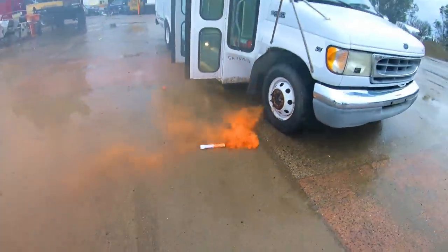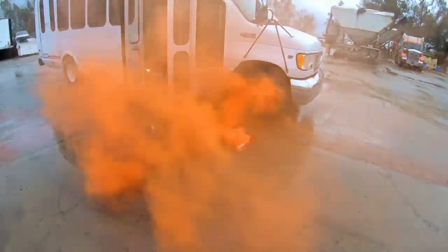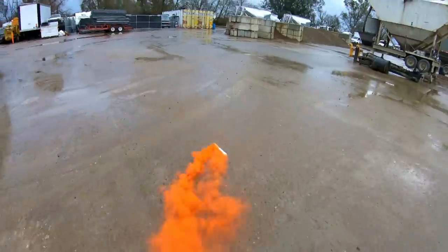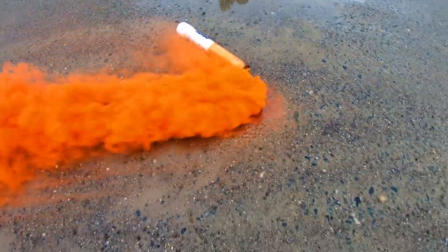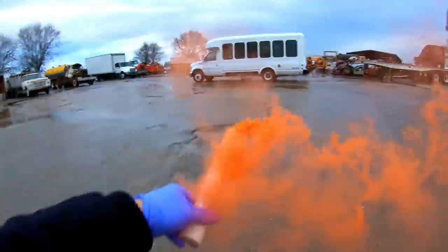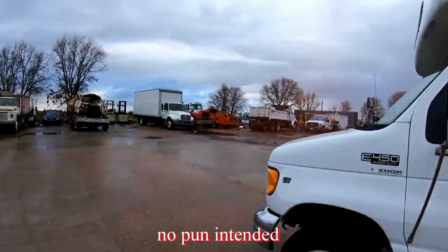Oh, what the heck — that's crazy! Smoke bomb! Oh my god, it's going inside — let's kick it over. Nothing like that — I've never seen something like that before. Now the whole sky is orange! Oh crap, I got in here. Let's give it my bus paint job.